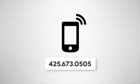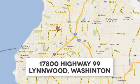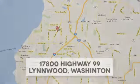Call us at 425-673-0505, online at mblinwood.com, or stop in and visit at 17800 Highway 99.